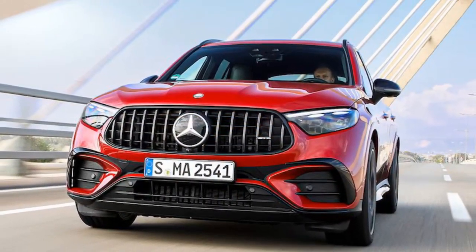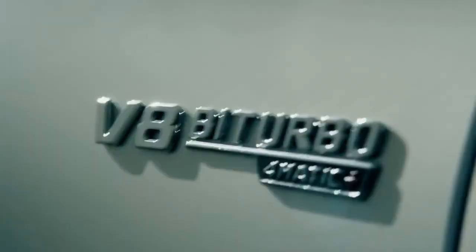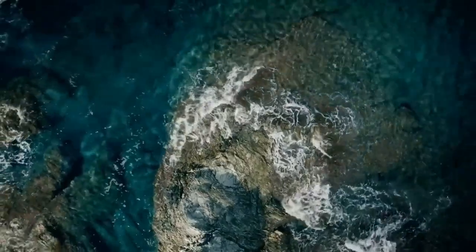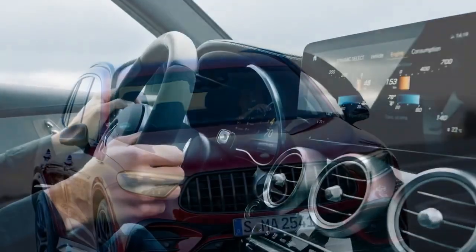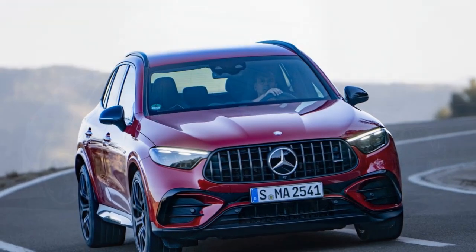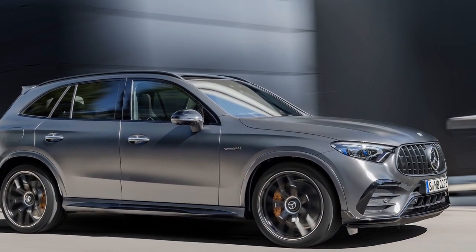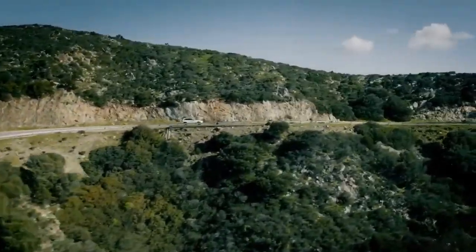The design of the 2025 Mercedes-AMG GLC 63 S is a perfect harmony of aesthetic elegance and aggressive styling. The signature AMG Panamericana grille, with its vertical chrome-plated fins, is a visual treat that conveys its sporty DNA. The dynamic lines and muscular contours of the body give it a commanding presence on the road. The LED headlights and taillights, along with the quad exhaust outlets, add to its sporty allure, making it unmistakably an AMG.